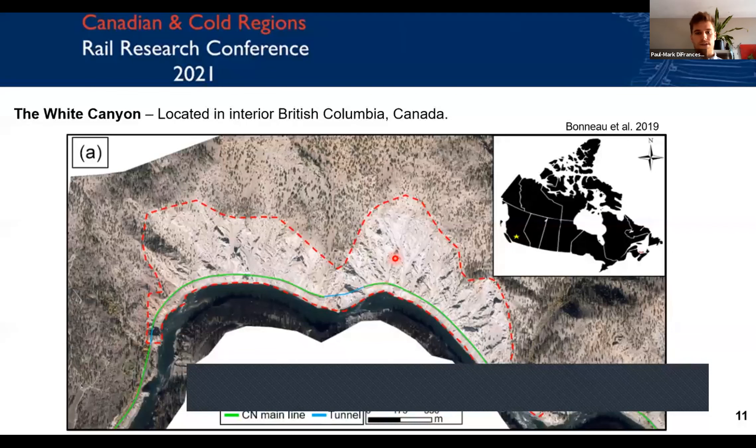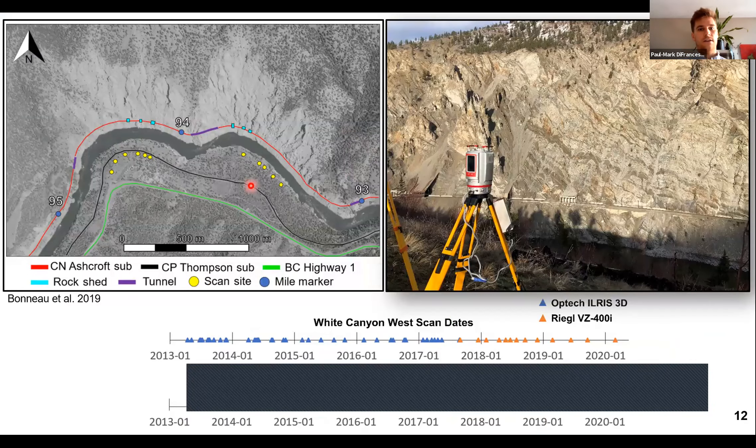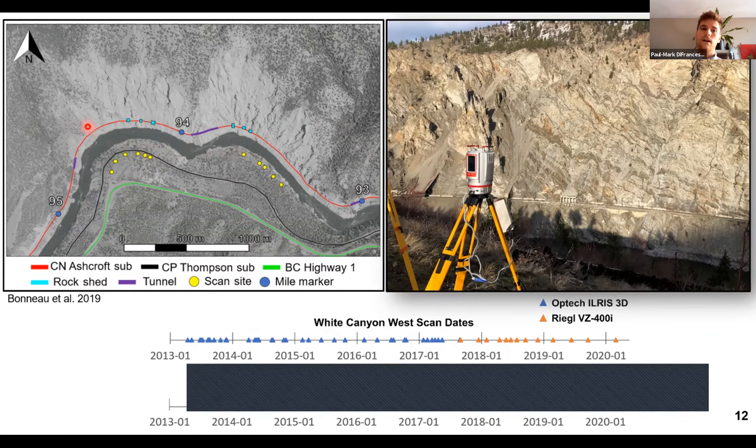The site we studied is the White Canyon, located in Interior British Columbia, Canada. It's made of two sections — White Canyon West and White Canyon East — separated by a tunnel. We have 11 total scan positions for the east and western portions, segmented further into their own sections and merged to process all the data together. This slide shows all the dates of how much we scanned this site over the years and the particular data used in this study.